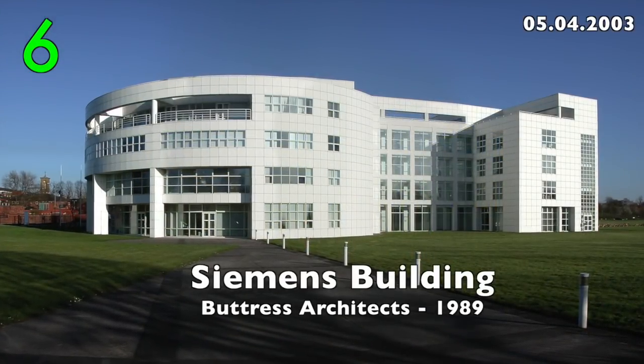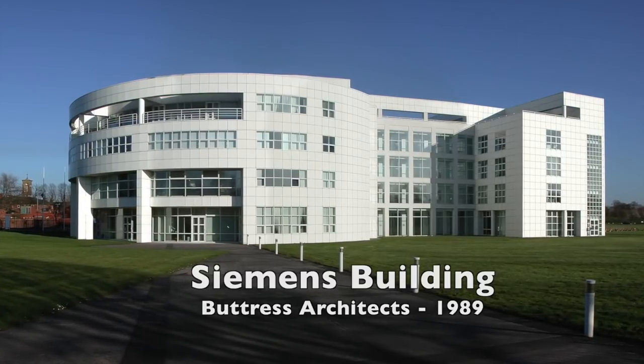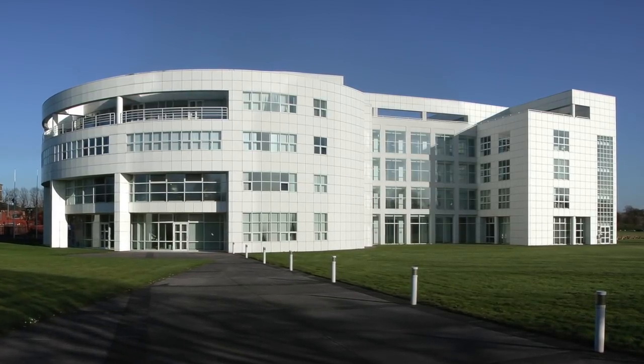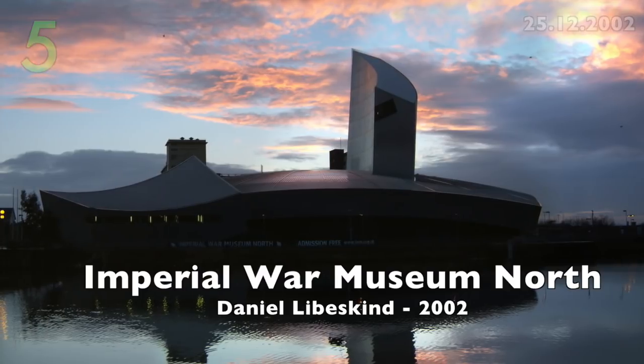Number 6: The Siemens Building by Buttress Architects, 1989. Located in South Manchester, it's influenced by the Bauhaus.